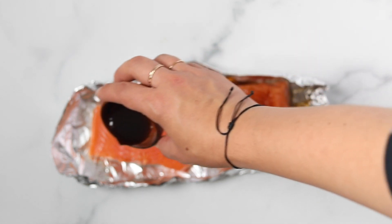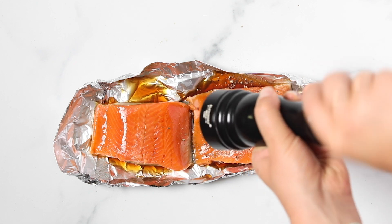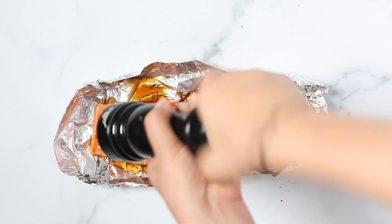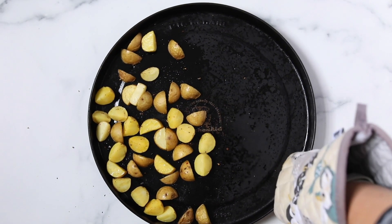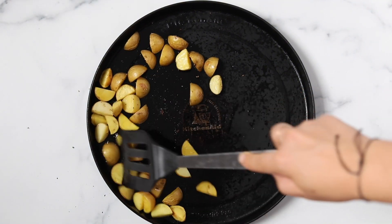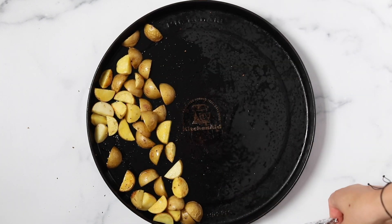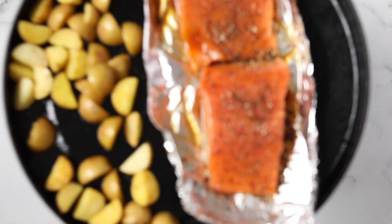I add my pieces of salmon into a little tin foil boat, drizzle them with a little bit of tamari, and then I like to do some pepper on top — and I do a lot of pepper. It's really good. Then once the potatoes have reached the 10-minute mark, you're gonna remove the pan from the oven, give the potatoes a quick stir, and then add that tin foil boat with the salmon onto the baking sheet and pop everything back in the oven for another 10 minutes.